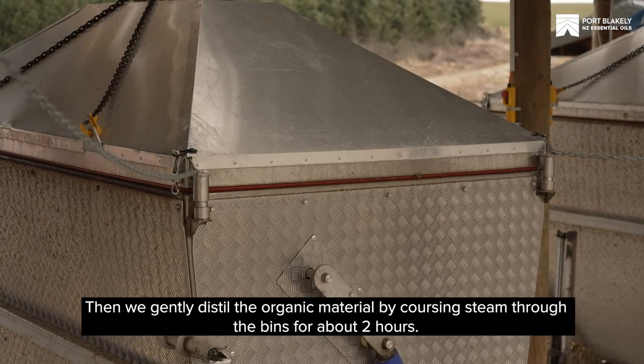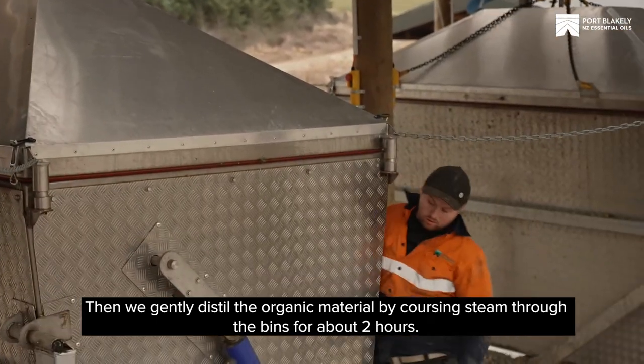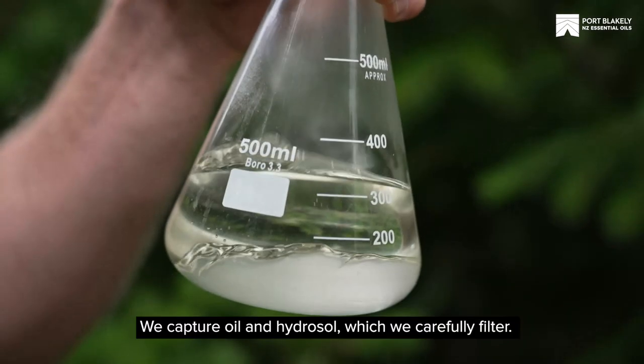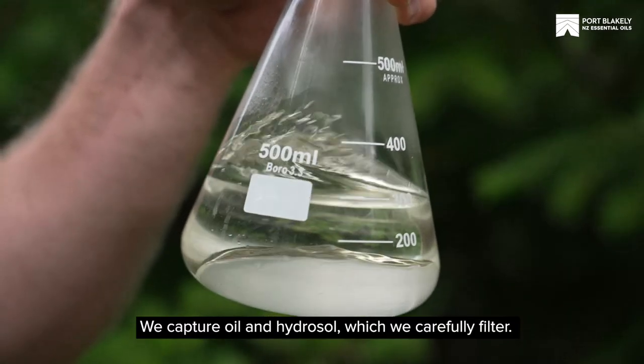Then we gently distill the organic material by coursing steam through the bins for about two hours. As the steam condenses we capture oil and hydrosol, which we carefully filter.